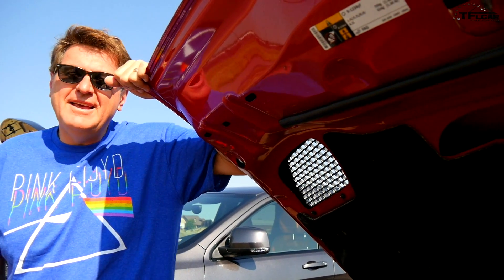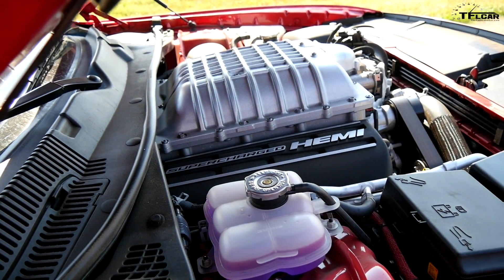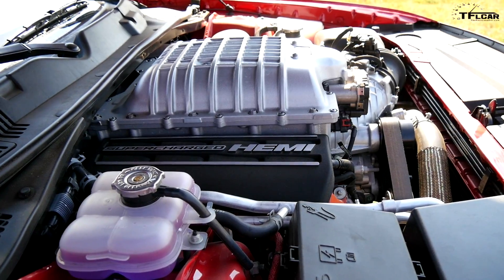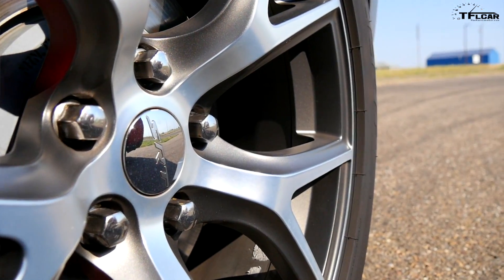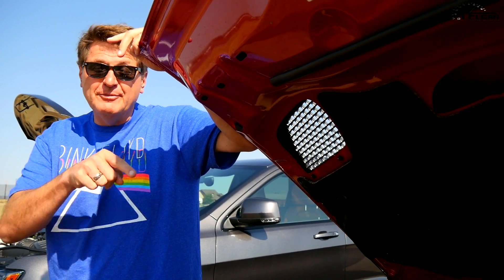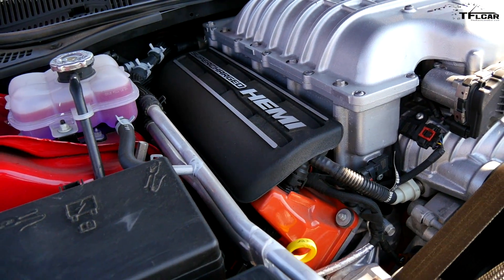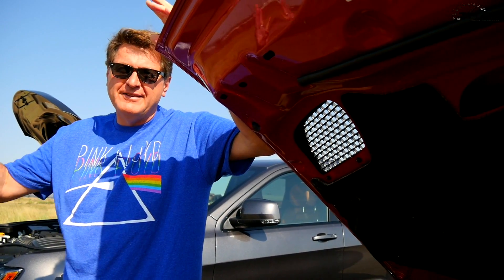Nathan's Jeep actually has more displacement — is 'literage' a word? — 6.4 liters versus 6.2 liters. He's got bigger and fatter tires: 295 P-Zeros versus 275 P-Zeros. But I have two main things going for me: I have a supercharger about as thick as my forearm which puts out 707 horsepower, and I've got the better band on my shirt — Pink Floyd versus that silly Canadian band.